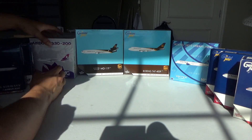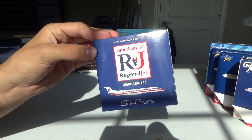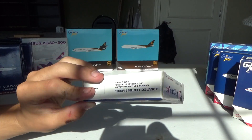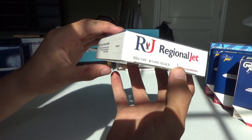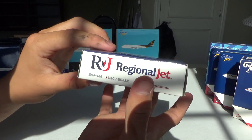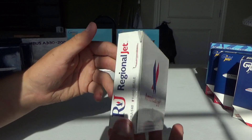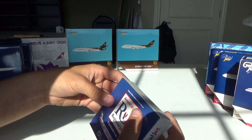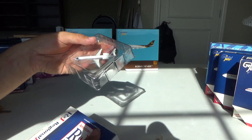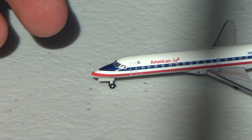We'll start with the model I already have. I'm going to just leave these boxes in the background. Right here we have the American Eagle Embraer 145 by Skyliners. I do have this one — I need another one just to beef up my collection. Nice design here on the front. No pamphlet or anything. This is around a 2001 release. I actually did have two of the Skyliners ones — one broke, so it's nice to get that replacement. Right here we have the American Eagle Embraer 145.